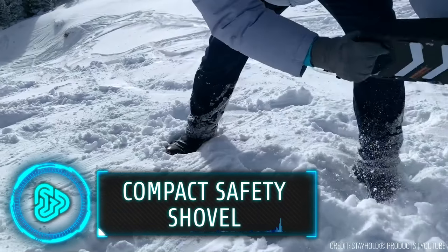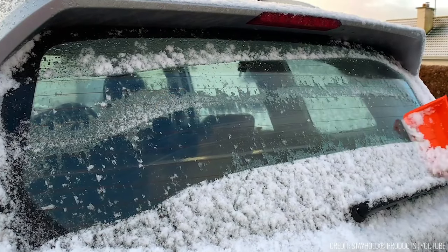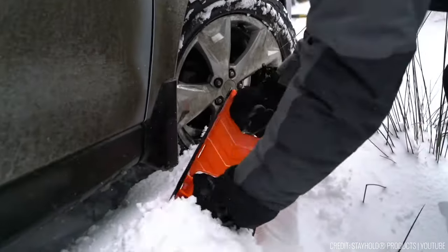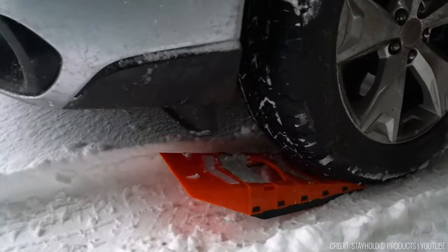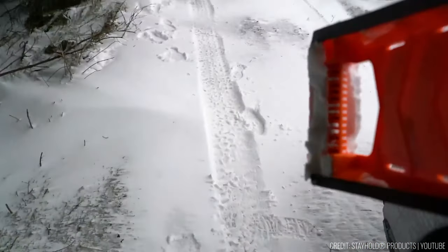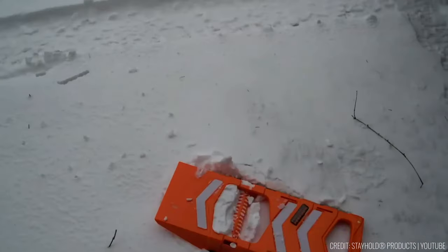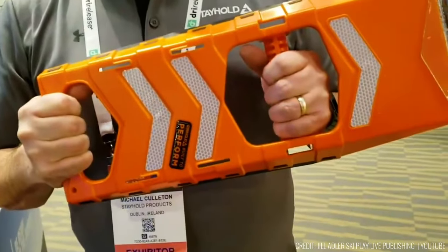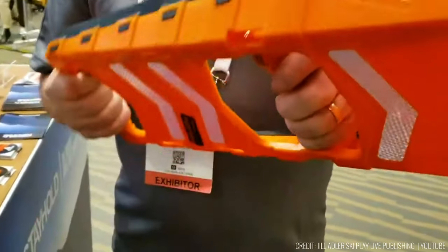Imagine you're on a winter journey, facing unexpected challenges like snow-covered roads and icy windshields. The Compact Safety Shuttle by Stayholt is designed to tackle various winter scenarios — from clearing snow to breaking ice and cleaning windshields. Its adaptability extends to different terrains, making it equally effective on snow, earth, and sand. One of its standout features is its compact size, making it a swift solution for snow removal.